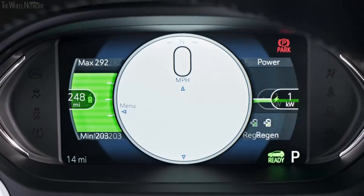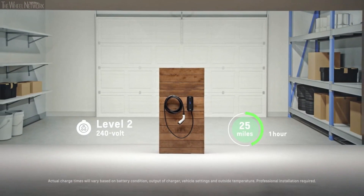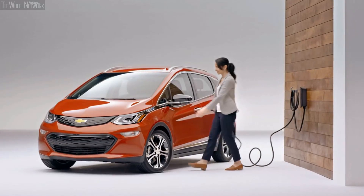For the average American driving maybe 40 or 50 miles a day, they'd be able to get an overnight charge right out of the box. Level 2 charging is 240-volt charging — same outlet as your washer or dryer. With the Bolt EV you can get up to 25 miles of range in one hour of charging.